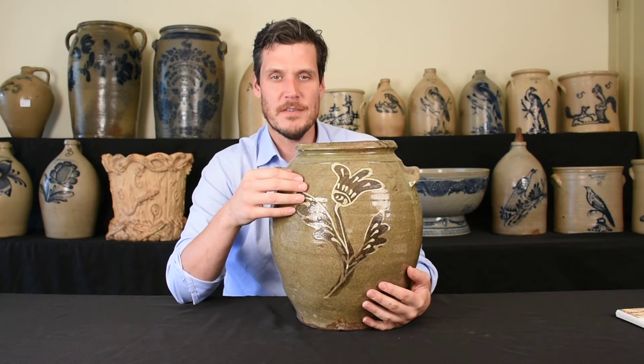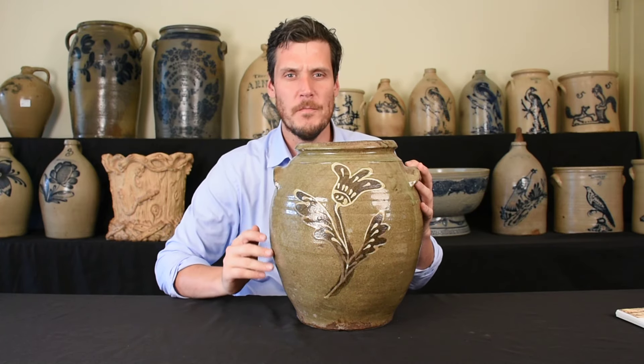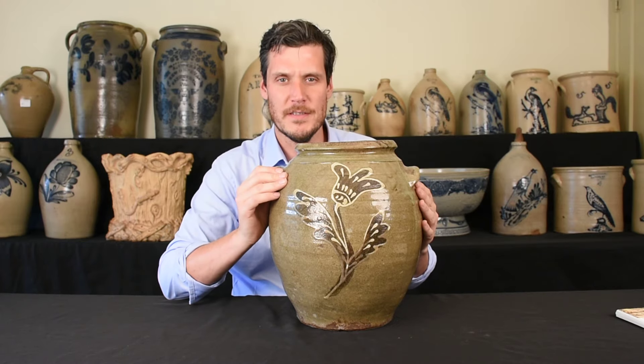Decorated Edgefield, South Carolina — Edgefield District, South Carolina stoneware — is really some of the most beautiful examples of American stoneware in existence. There are times and places where stoneware innovations occurred which created just a whole new thing of beautiful, high quality American stoneware.